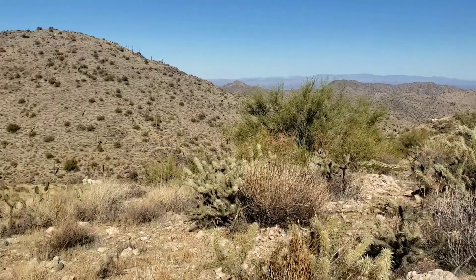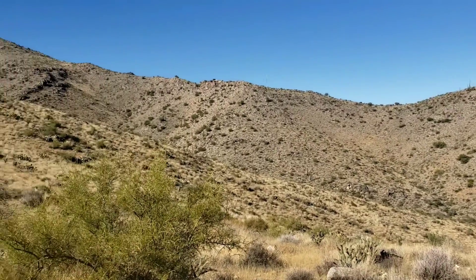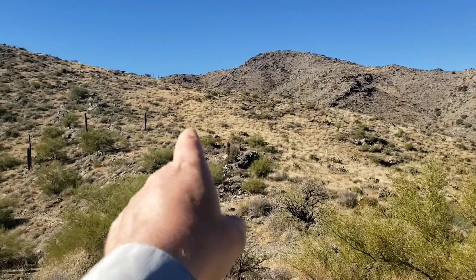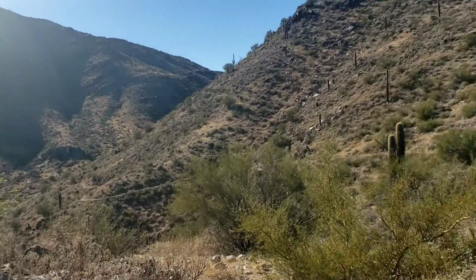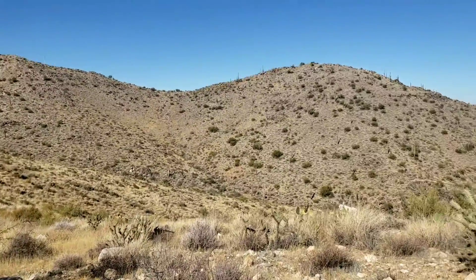My lunch view. Just a little over five miles to this Barry M. Goldwater intersection. The trail goes up and way back up there. I'm gonna head back, but I need to hydrate and get some food in me.